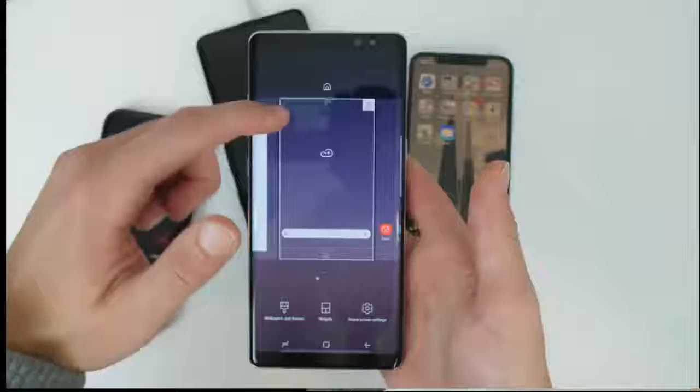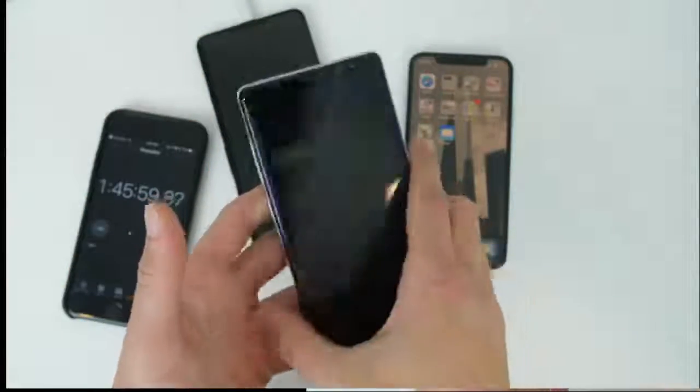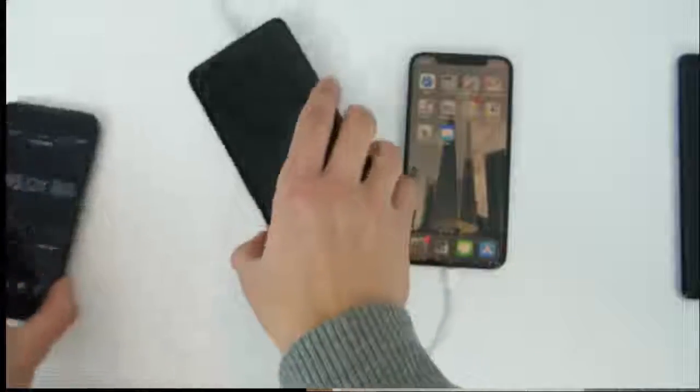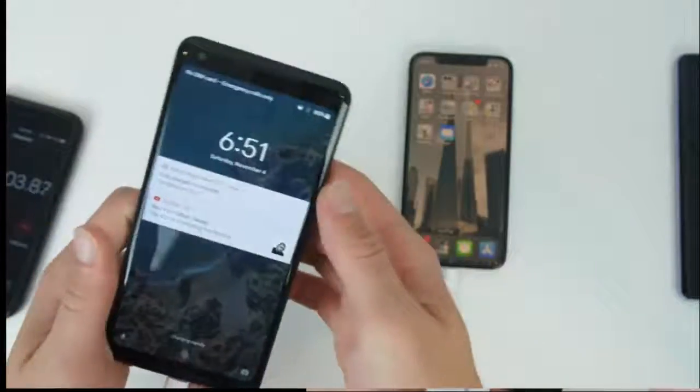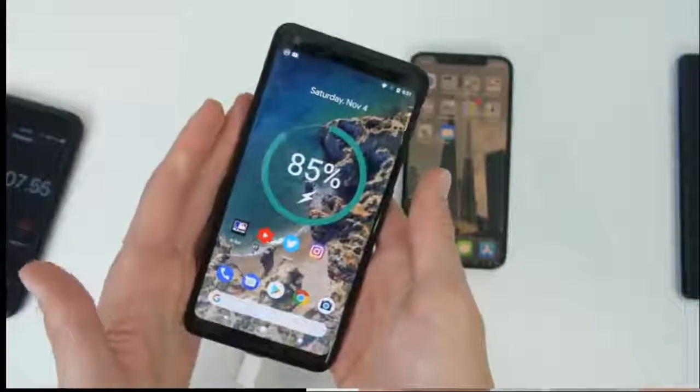At 105 minutes, we have the Note 8 complete at 100 percent, and then the Pixel starts going down in percent. I don't understand what's happening — it's really, really weird. And the iPhone is still just dismal.